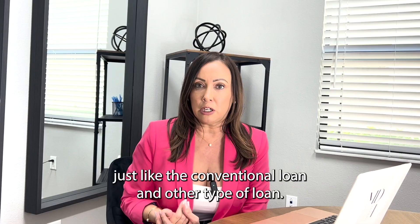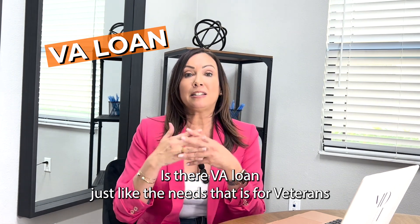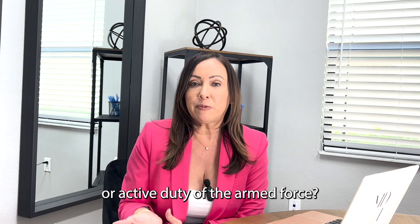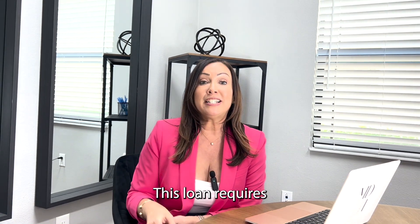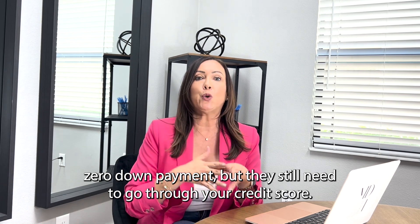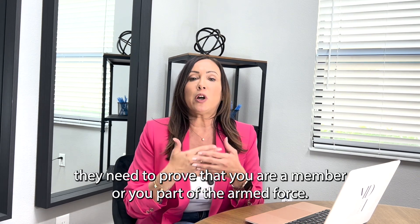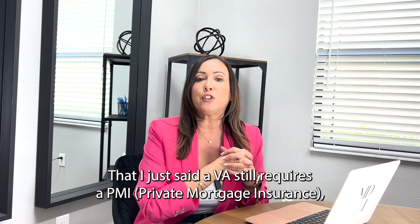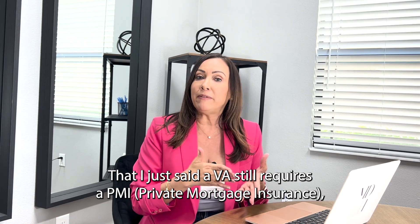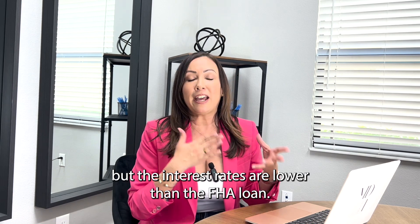Another type of loan is the VA loan. Just like the name says, it is for veterans or active duty of the armed forces. This loan requires zero down payment, but they still need to go through your credit score and they need proof that you are a member or part of the armed forces. A VA loan still requires a PMI — private mortgage insurance — but the interest rates are lower than the FHA loan.